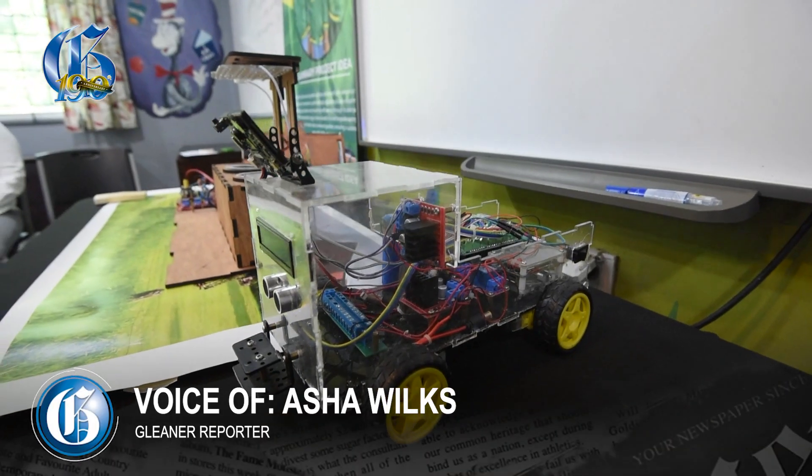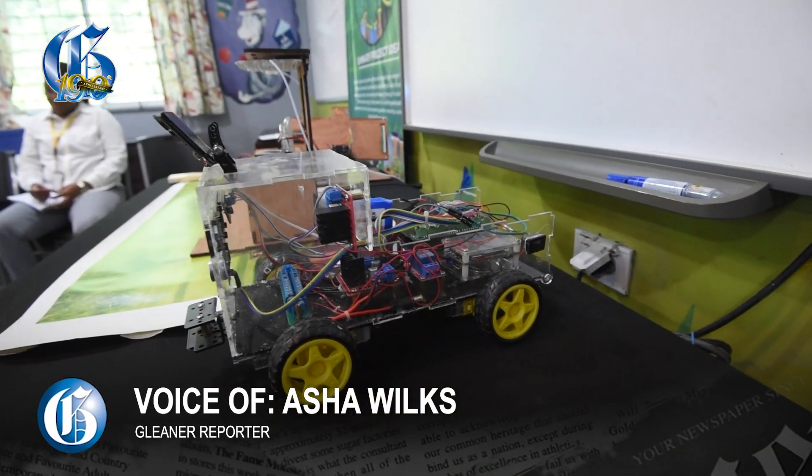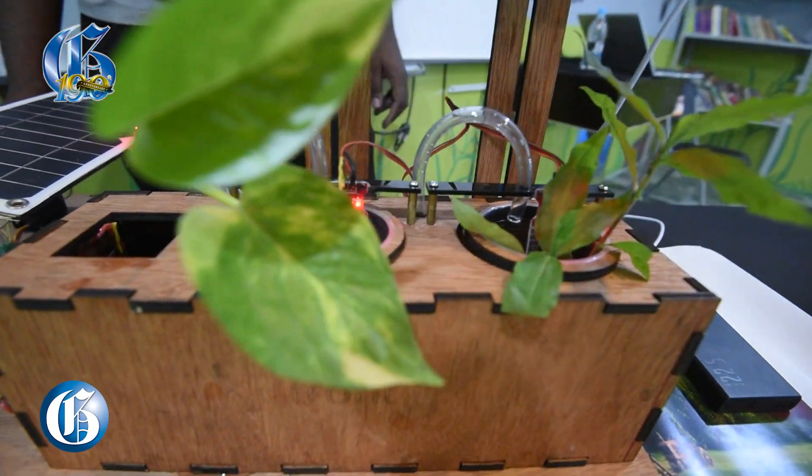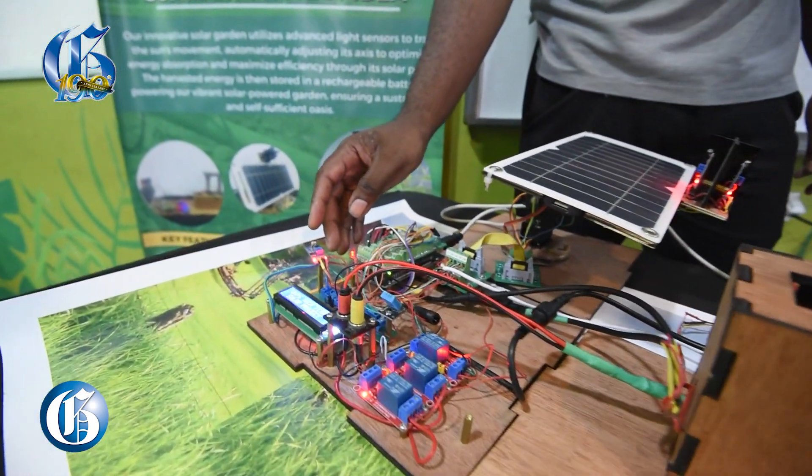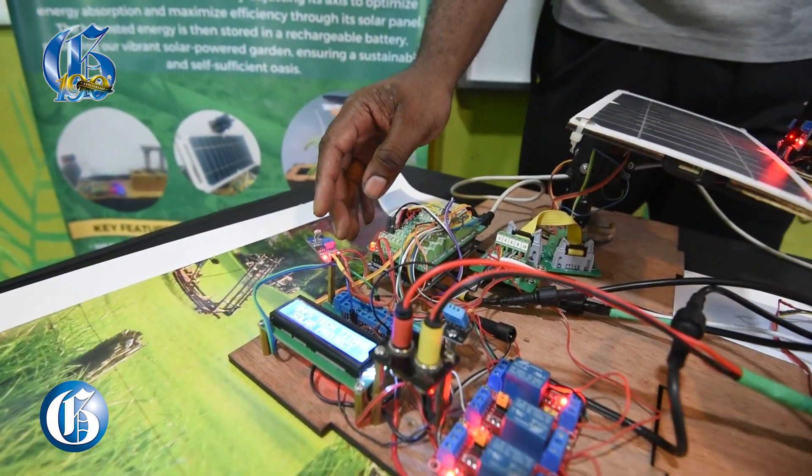Tell us a little bit about George Headley's robotics club and what it's all about. It is a newly founded club. It started this year, 2024, and we entered the competition a bit late because we didn't know about the competition. We entered with six kids, under 12, and they worked assiduously in completing the task, which is the robot that we have here.